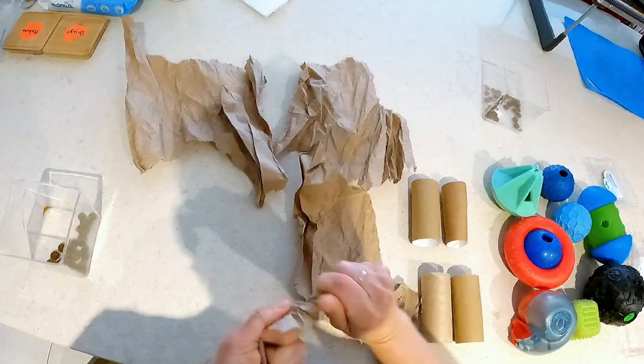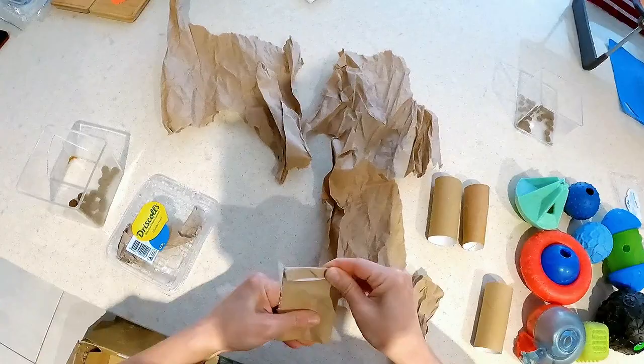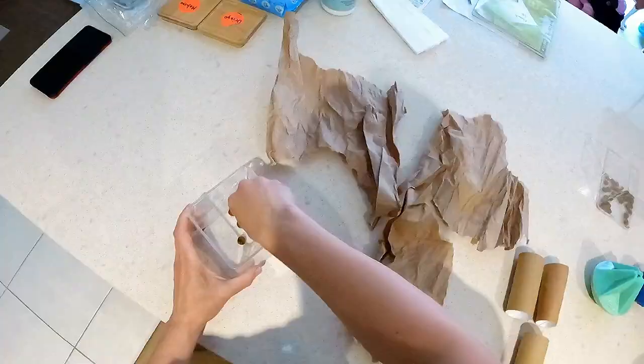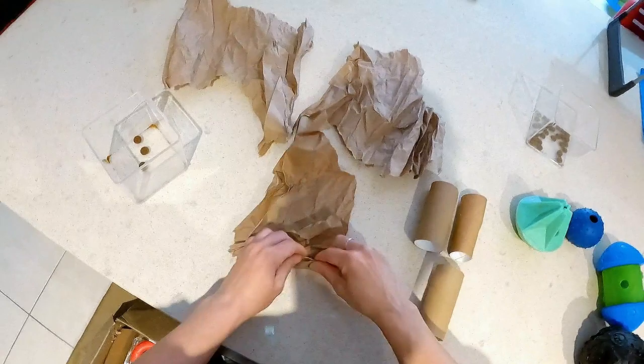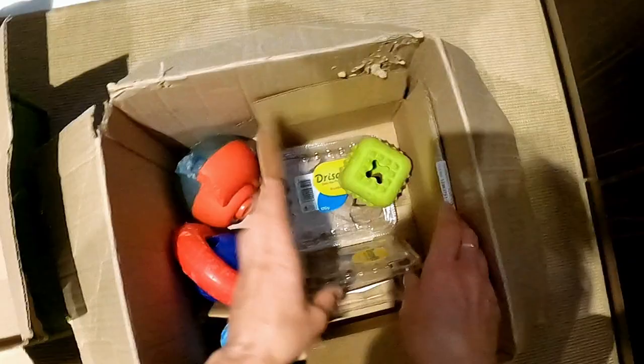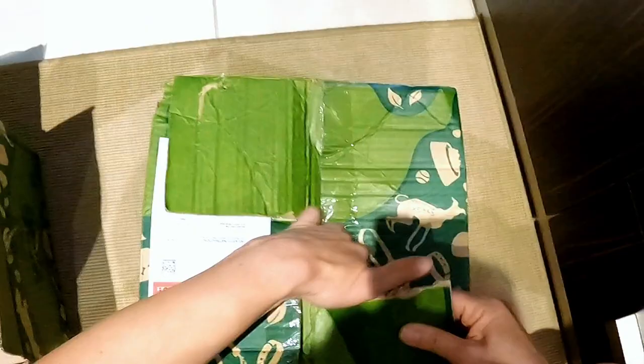I can put stuff inside another package just to add to the fun. Then I close the smaller box by overlapping the flaps, close the bigger box, and prepare another one.